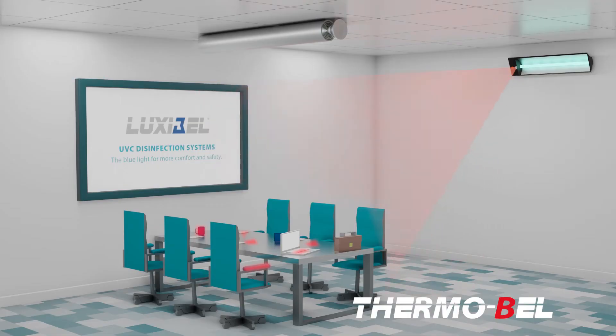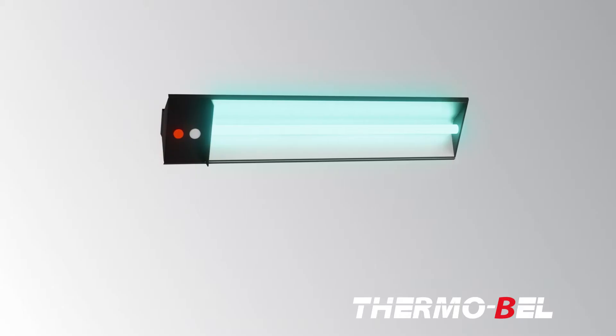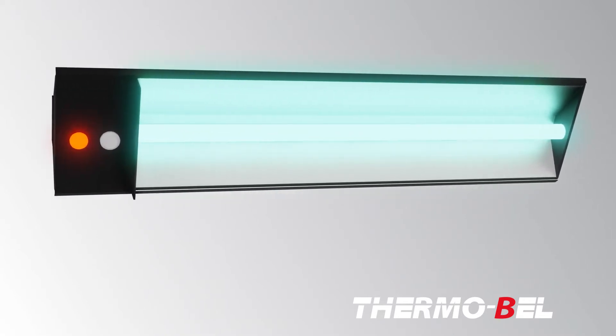The active and harmful bacteria and viruses that remain on contact surfaces can be safely neutralized by the Luxibel B direct disinfection units with direct UVC light. The devices are equipped with a triple protection system which immediately switches them off when any kind of movement is detected.